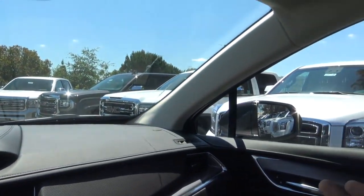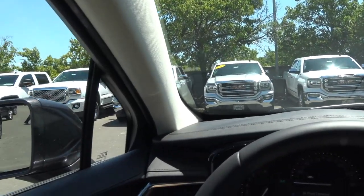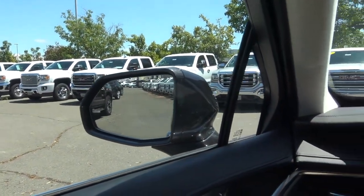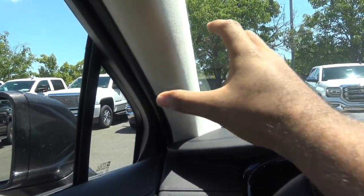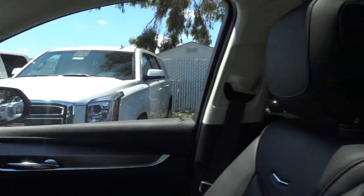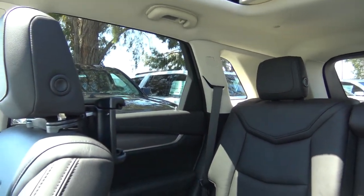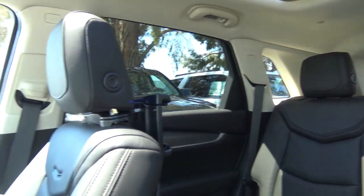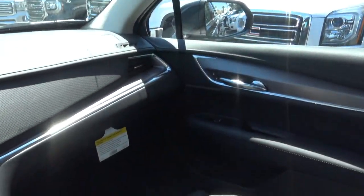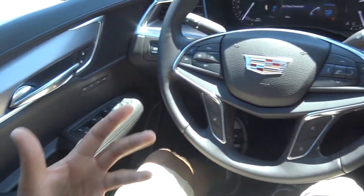Visibility in the XT5 is okay — not the best in its class but decent. There's a good amount of side glass area up front, thin A-pillars, and acceptable windshield visibility. Rearward visibility is a little difficult — the rear quarter window is small and there's a notable blind spot. The XT5 also features a 14-speaker Bose surround sound system, and the audio quality is great.